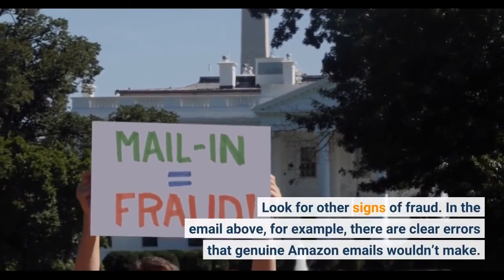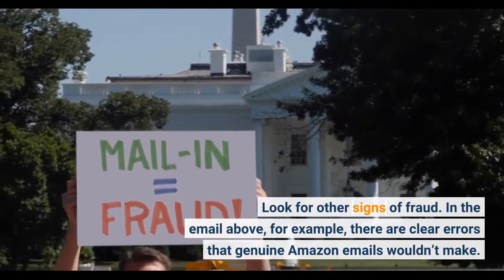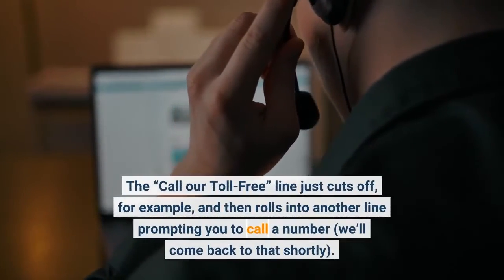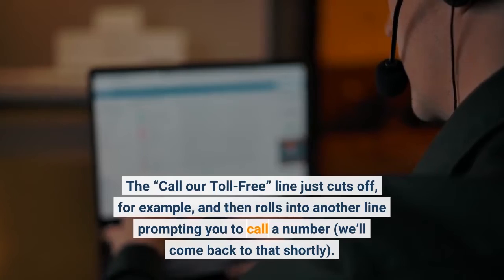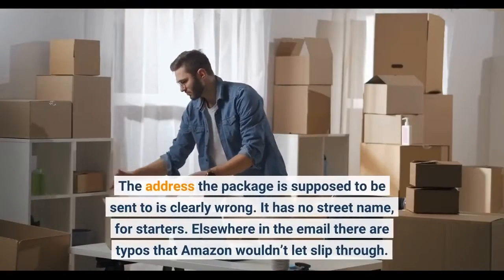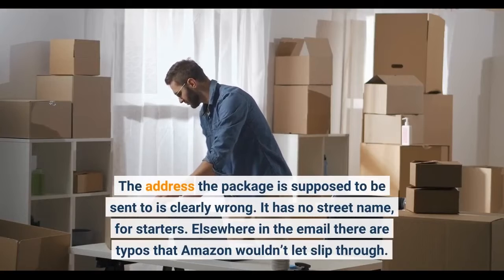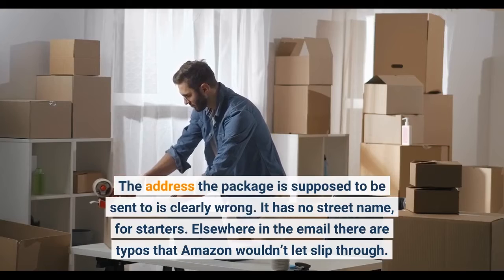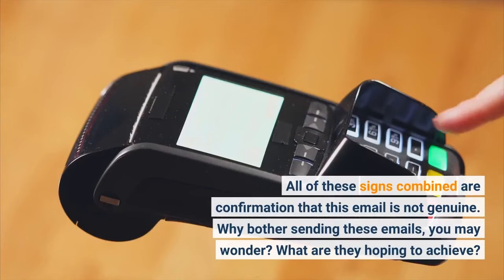In the email above, for example, there are clear errors that genuine Amazon emails wouldn't make. The call or toll-free line just cuts off and then rolls into another line prompting you to call a number. The address the package is supposed to be sent to is clearly wrong — it has no street name, for starters. Elsewhere in the email there are typos that Amazon wouldn't let slip through. All of these signs combined are confirmation that this email is not genuine.